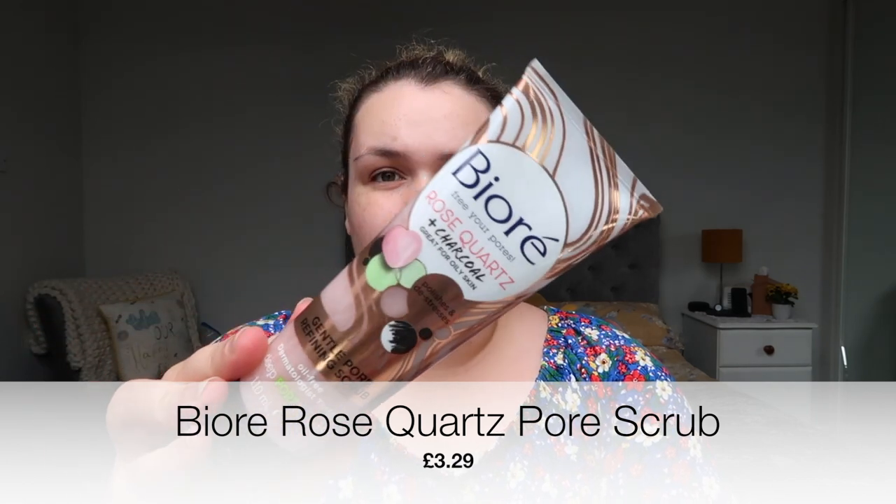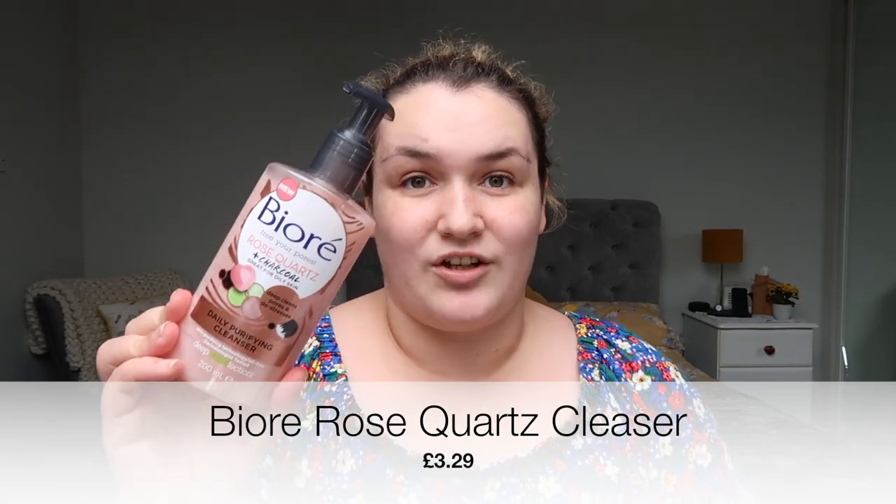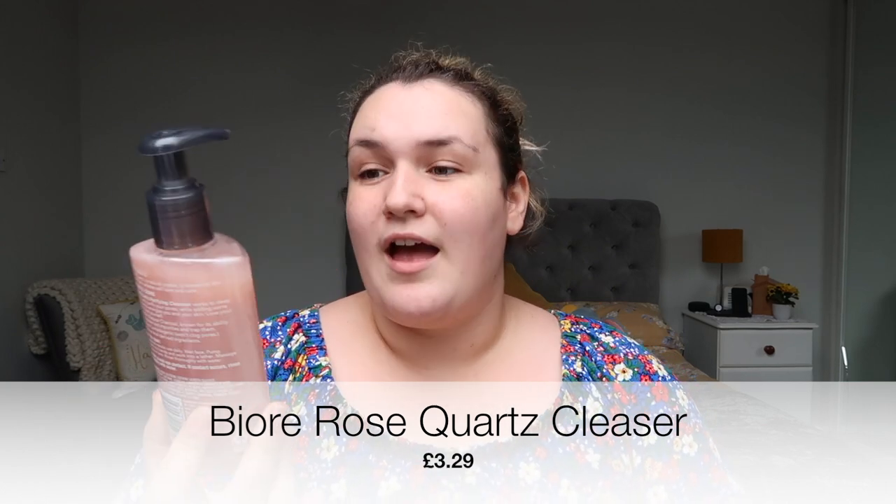These two items I've actually already started using. I got the Beor Free Your Pores Rose Quartz and Charcoal — it's a gentle pore scrub. I've used it once and it made my face feel lovely. The next thing I bought was the Daily Purifying Cleanser, same brand. I've used it a few times and I actually really like it.